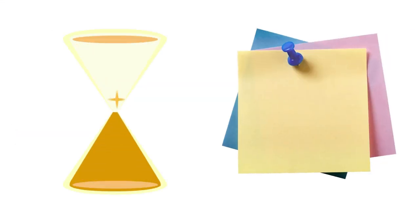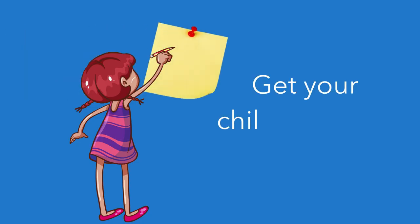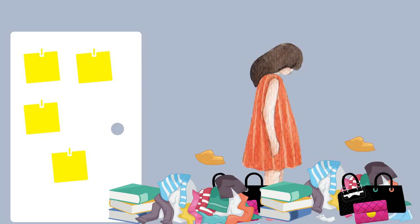Using a timer helps, and a post-it note works too. My daughter and I would have her write them out, because the more you can get buy-in from them, the better. What we would do is look at all the items on the floor in her bedroom. She'd write one post-it note for sweatshirts, one for purses, one for books. Then you just take one at a time — put the others behind the door and take out one at a time. That's the one thing she's working on and she remembers.